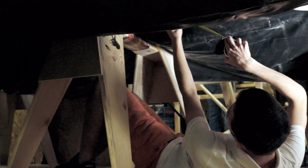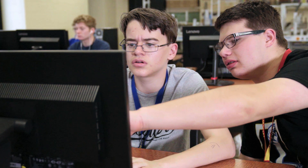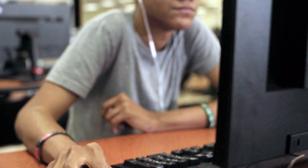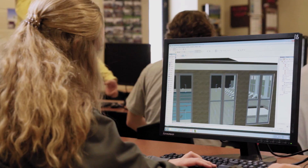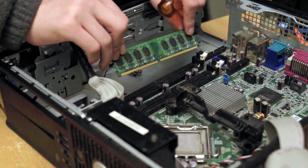Have you ever dreamed of impacting positive change through advances in technology? LTC's STEM program combines critical thinking skills with technology to benefit our future. You can choose from four different pathways in the Center for Advanced STEM Studies: Engineering, Architecture, Computer Science, or Information Technology.